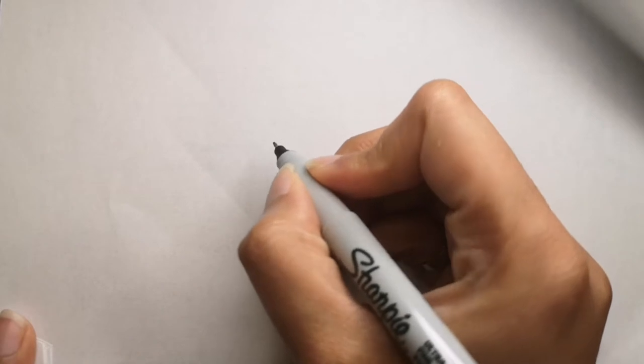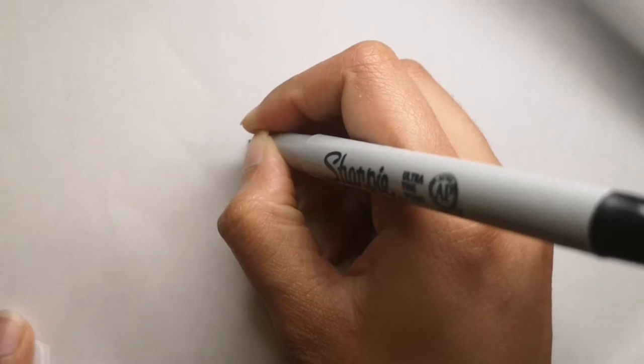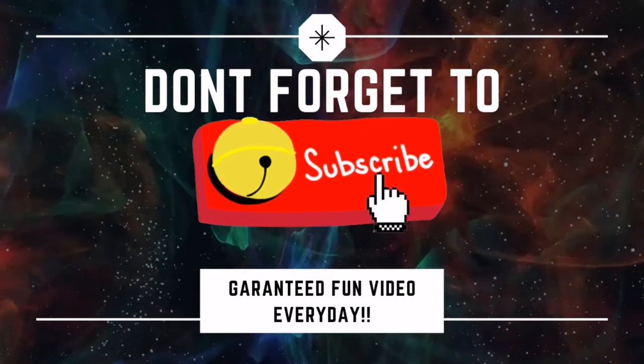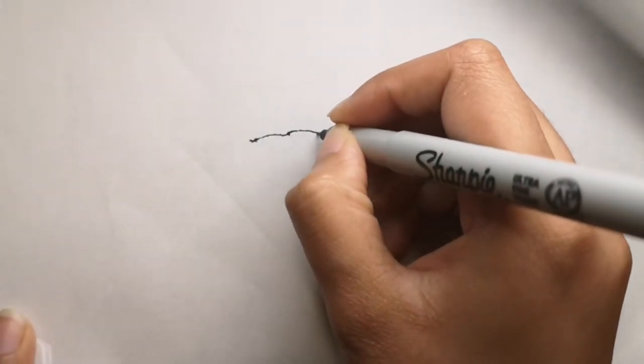Hi guys, so are you ready to draw with me today? Today we will be drawing a jaguar or a leopard. Let's get started, and if you are new to my channel and haven't been here already, don't forget to hit the subscribe button down below and the bell icon to get a video every single day.